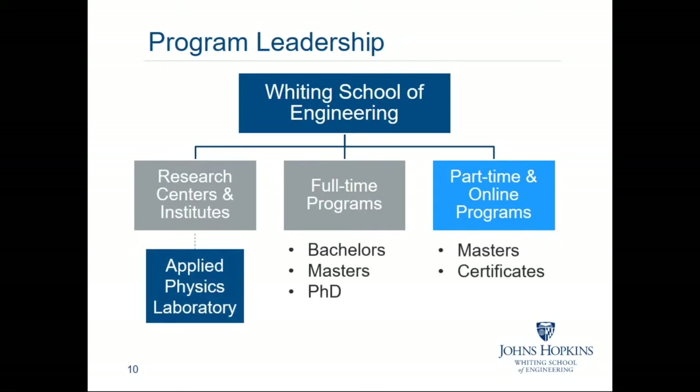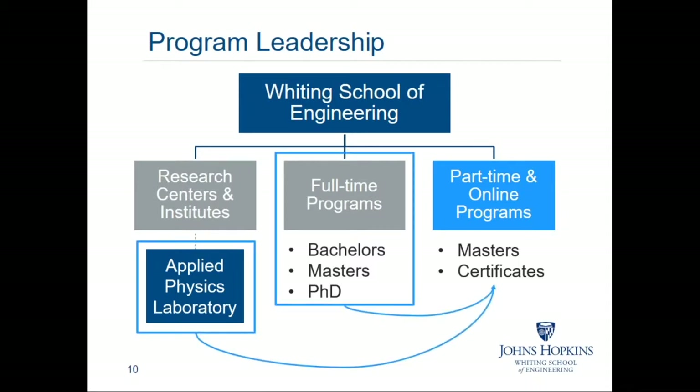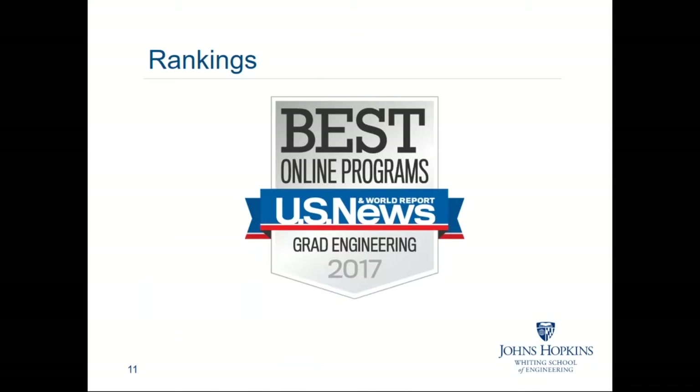In addition to our part-time programs, the Whiting School of Engineering has over 25 research centers and institutes, including our strong partnership with the Johns Hopkins Applied Physics Laboratory in Laurel, Maryland. We also offer full-time bachelor's, master's, and PhD programs in residence at our Homewood campus in Baltimore, Maryland. Our online and part-time programs are led by respected senior engineers from our Applied Physics Laboratory and faculty from our full-time programs. We are ranked in the top 25 best online graduate engineering programs by U.S. News and World Report, and of all the schools included in these rankings, we actually have the largest online part-time student population.